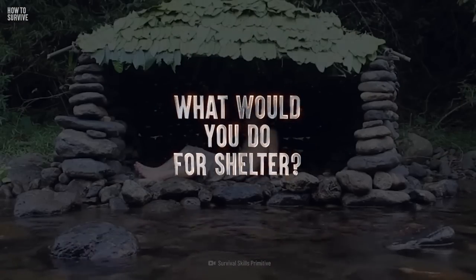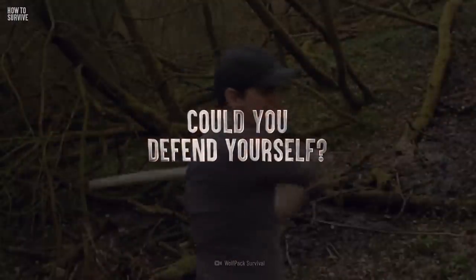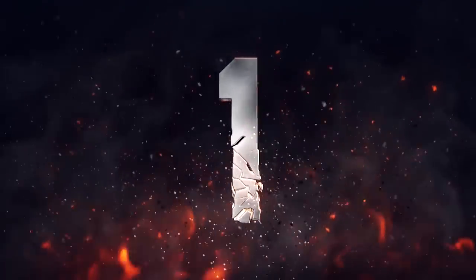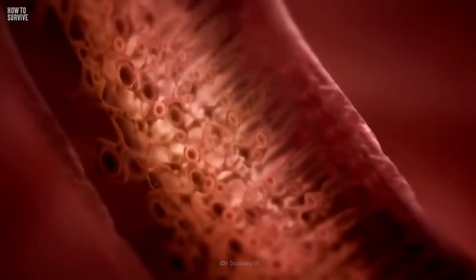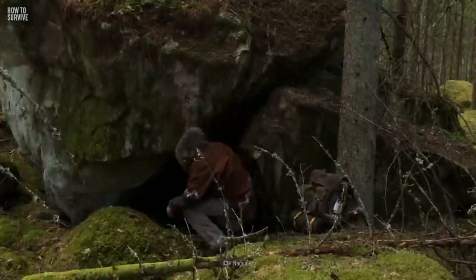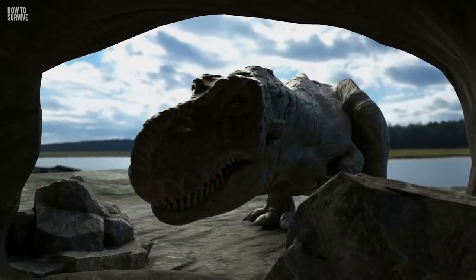But living alongside dinos wouldn't exactly be a walk in the park. What would you do for shelter? How would you find food to eat? And could you defend yourself from some of the largest creatures to ever roam the planet? Step 1: Find shelter. Finding a safe place to rest your head for the night won't be an easy task. Many dinosaurs have strong nocturnal vision, making them highly capable night hunters. And others have a keen sense of smell, so hiding isn't an option either. Your best bet is to set up camp in a faraway cave — just make sure it's not already occupied.